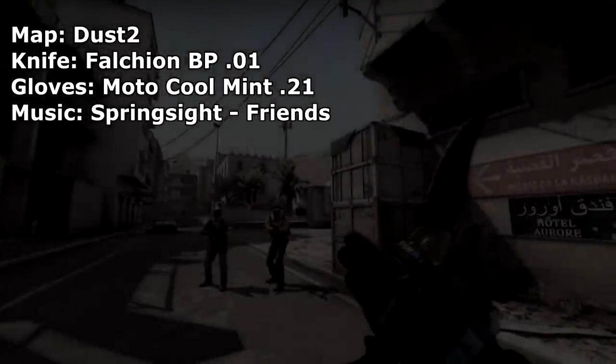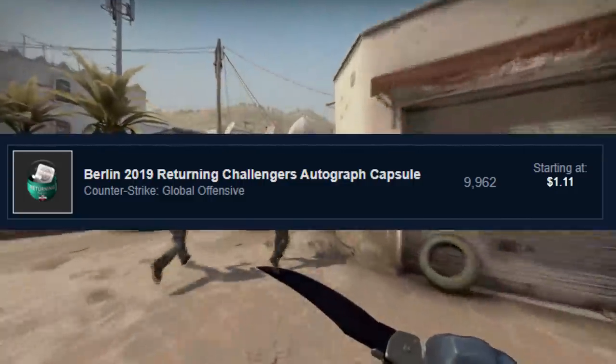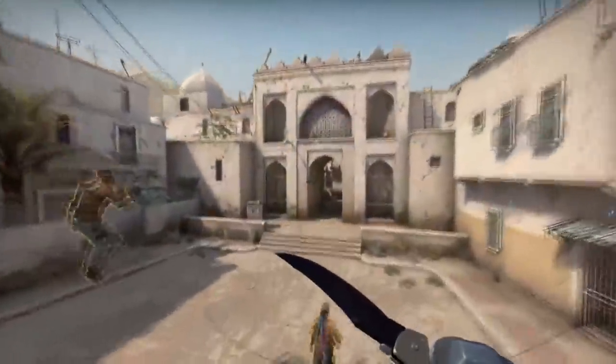Hello everybody and welcome back to a brand new video. My name is Nalo and today we're going to be talking about these major sticker capsules and a few other things that have been happening on the market recently, analyzing them and talking about why these things are happening.